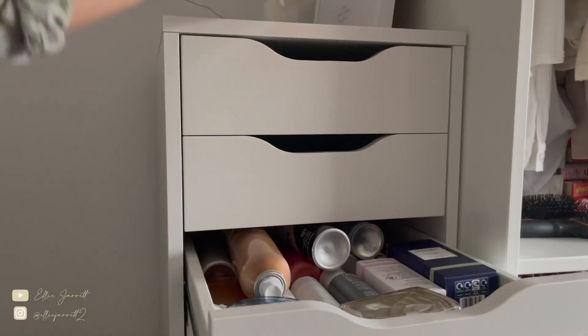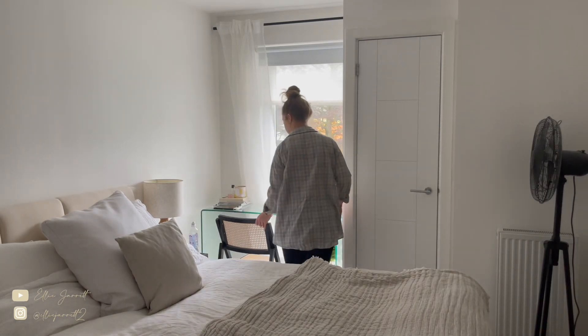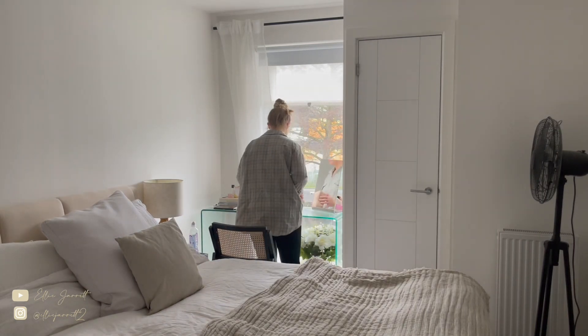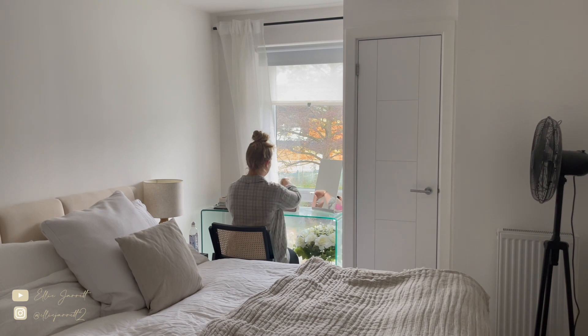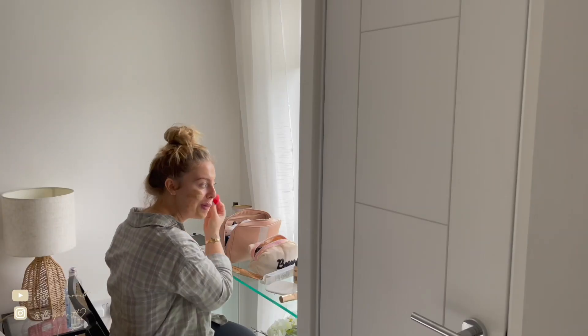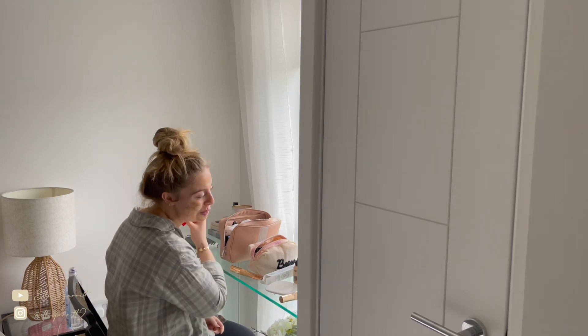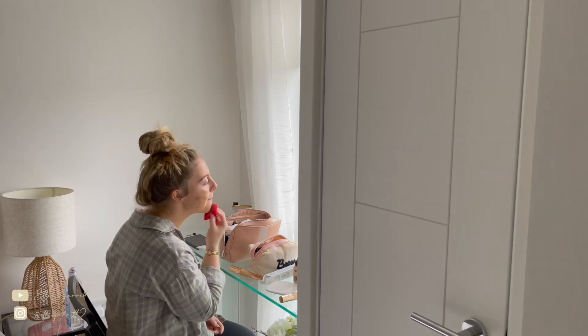I put some perfume on — I feel ready for the day once I've got perfume on. This is the one I mentioned in my everyday makeup routine; I'll link it down below. Then I sit down and do my makeup. I don't do my makeup every single day, but this day I was gonna get some content and curl my hair, which I'll show you next. Hope you enjoyed my morning routine so far!